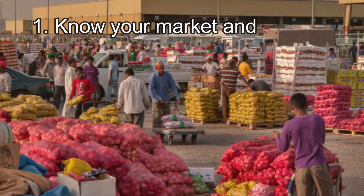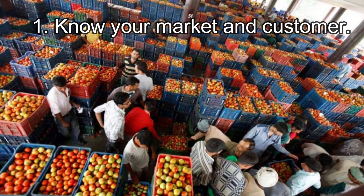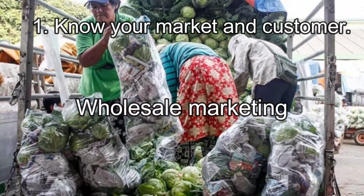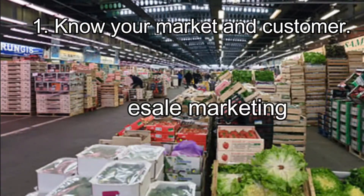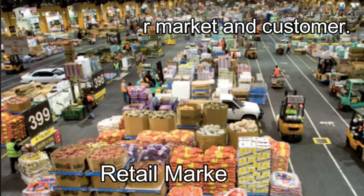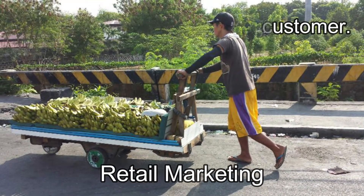Tip number one: know your market and customer. Selling your crops to one place, such as a store, restaurant, or public market, is called wholesale marketing. Selling your vegetables this way is the fastest way to earn from your crop. On the other hand, directly selling to the customer is called retail marketing. This is a good way of meeting and talking with different people.